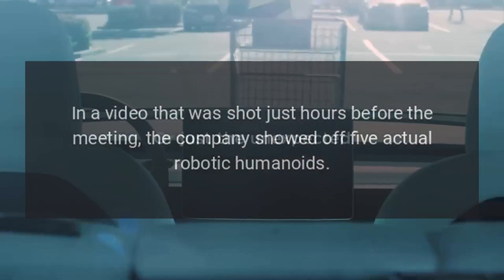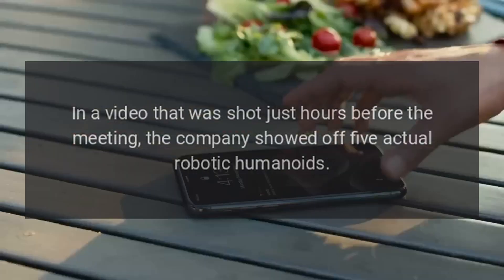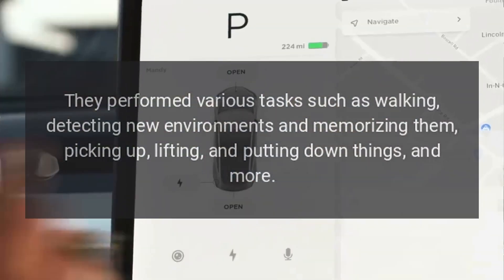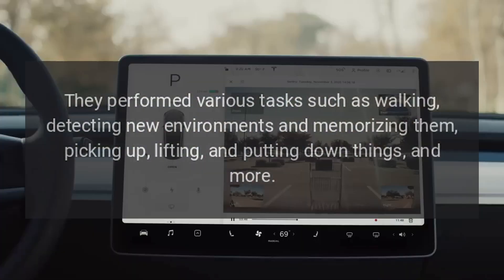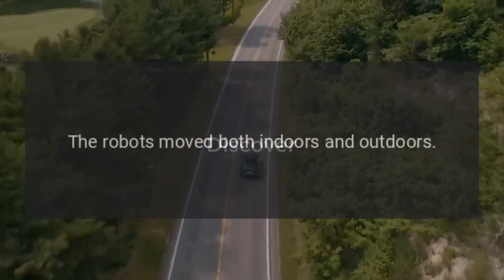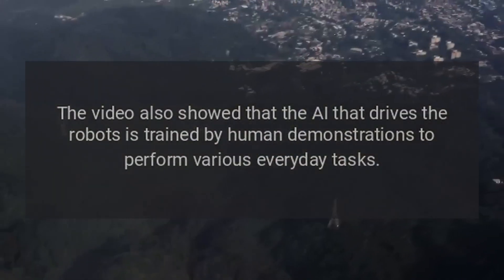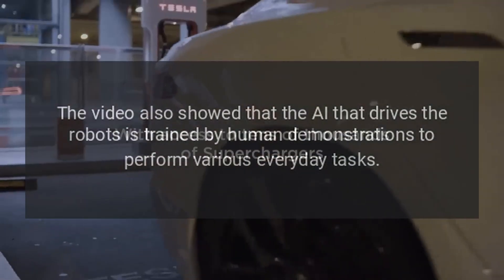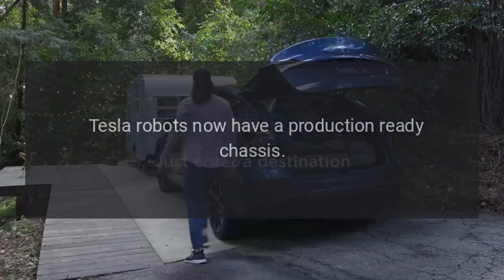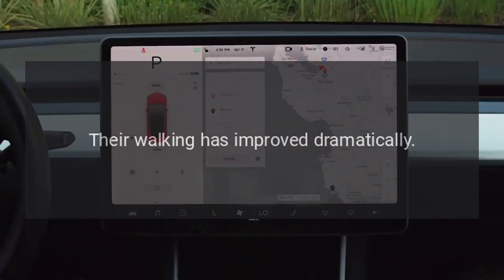In a video shot just hours before the meeting, the company showed off five actual robotic humanoids. They performed various tasks such as walking, detecting new environments and memorizing them, picking up, lifting, and putting down things, and more. The robots moved both indoors and outdoors. The video also showed that the AI driving the robots is trained by human demonstrations to perform various everyday tasks. Tesla robots now have a production-ready chassis, and their walking has improved dramatically.